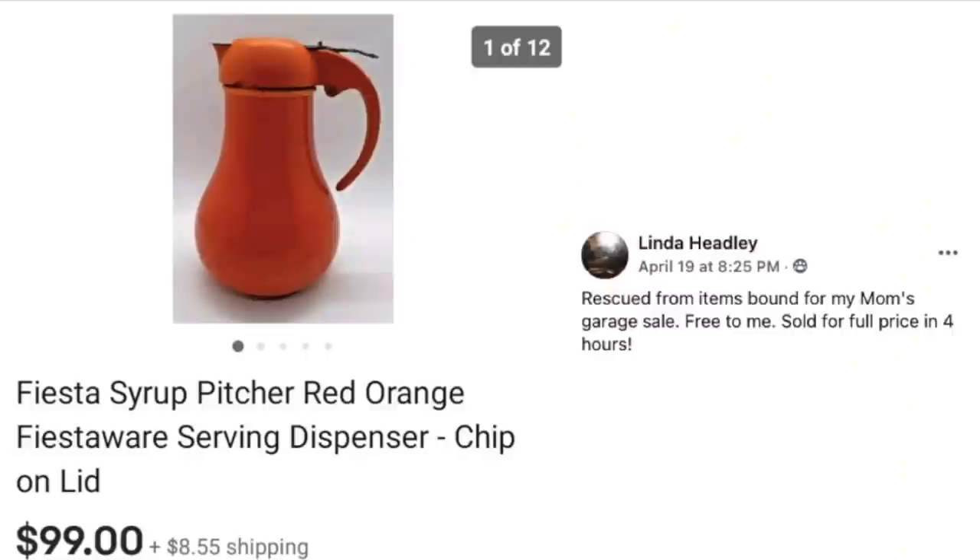Next up is Linda. She rescued this from items bound for her mom's garage sale — free to her — and it sold for full price in four hours. This is a Fiesta syrup pitcher, just a small one, and it sold for $99 with a chip on the lid. Obviously vintage items are rarely going to be in perfect mint condition if they were used and well loved, but there may be a little issue and that's okay — they will sell anyway.